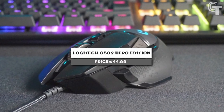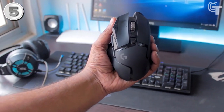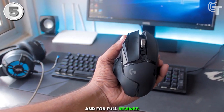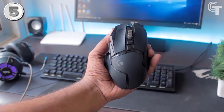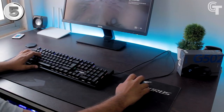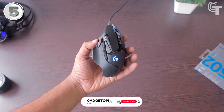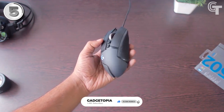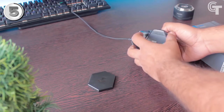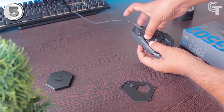Logitech G502 Hero Edition. A highly recommended gaming mouse with numerous advanced features is the Logitech G502 Hero Edition. It provides extremely precise and responsive tracking thanks to its Hero 16K sensor, which is capable of tracking movements up to 16,000 DPI. The mouse has 11 programmable buttons that you can customize to fit your needs, making it easy to perform complicated actions with just one click. The adjustable weight lets you find the ideal balance for your hand and grip style, and the customizable RGB lighting is a nice touch.